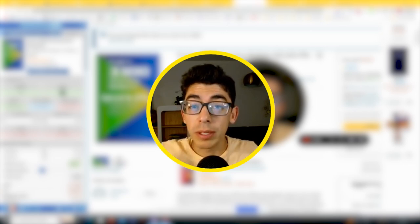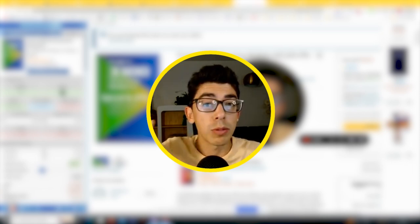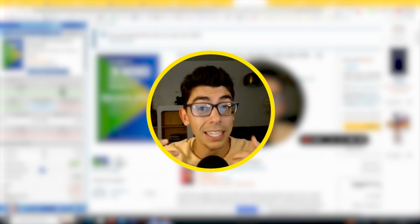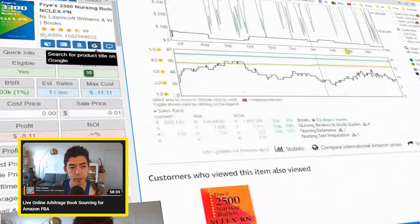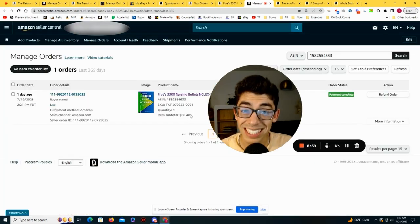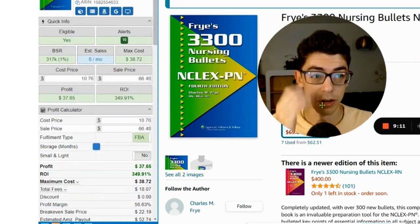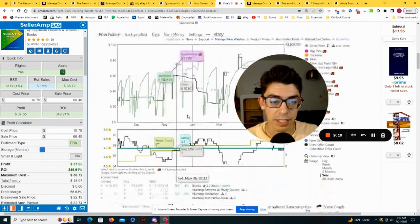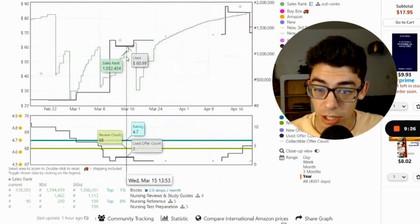An important lesson: not every book you sell right now is going to be able to be replended immediately. A lot of books won't be profitable to buy today because their price is significantly higher than what you bought the book for. But you should still be setting yourself up by tracking books for the future. Here's an example of a book found during a live stream — we bought it for $10.76 and were able to flip it for $66.48, making a $37 profit and a 350% return. The lowest used price is now $62, so we can't replend source it right now.